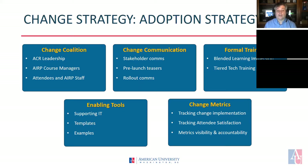Once instructors have had hands-on training with blended learning, a tiered tech training will occur over a six to seven week period. Each hour-long course will train ARP faculty and staff on elements of the online learning portal and other tech tools that will assist them in their training. To assist course managers and ARP faculty, IT support, templates, and examples of effective learning strategies will be provided.